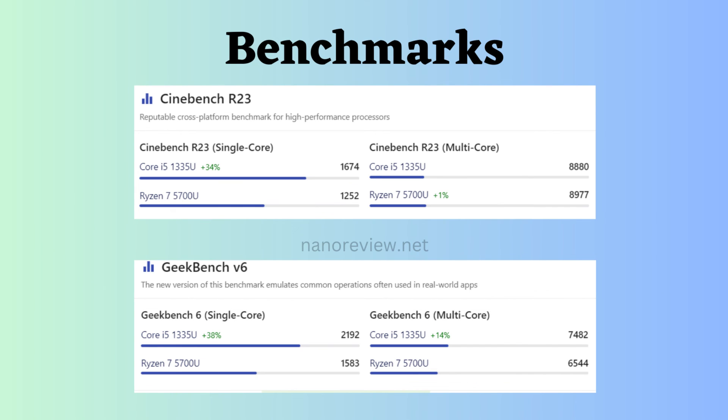Now let's look at the benchmark comparison. According to Geekbench V6, for both multi-core and single-core, the Intel i5-1335U seems to be better than the Ryzen 5 5700U. Whereas according to Cinebench R23 single-core, this Intel also seems to be better than the Ryzen 5 5700U.